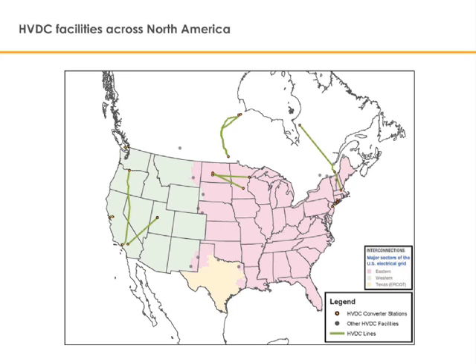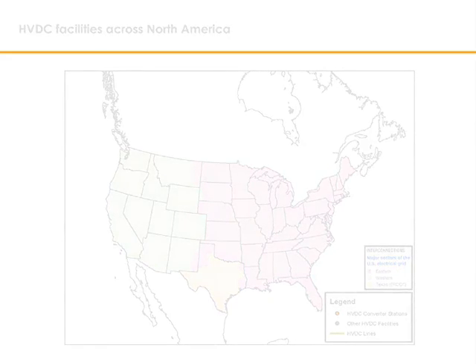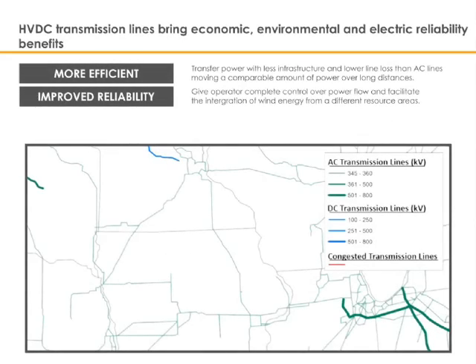More efficient transfer of energy, smaller footprint and less extensive facilities, and high-voltage direct current transmission lines give the operator complete control over power flow and facilitate the integration of wind energy from different resource areas, therefore improving reliability. HVDC transmission lines bring economic, environmental, and electric reliability benefits.